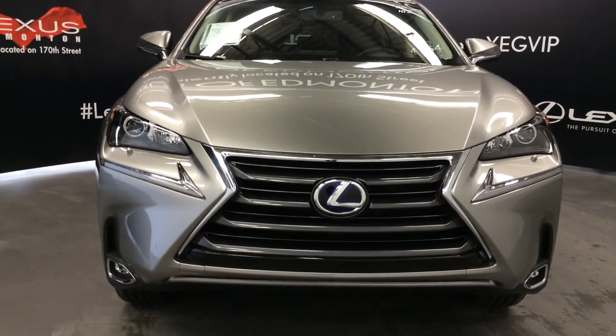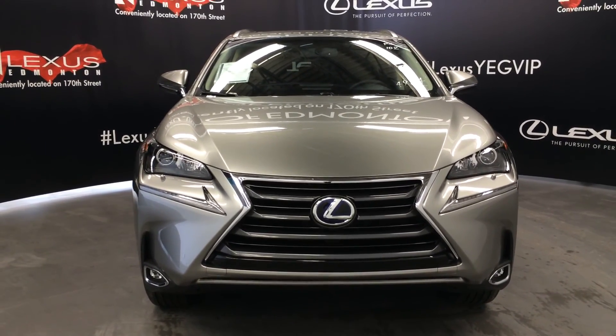Come on down to Lexus of Edmonton and check out all the new 2016 NX's. Thank you.